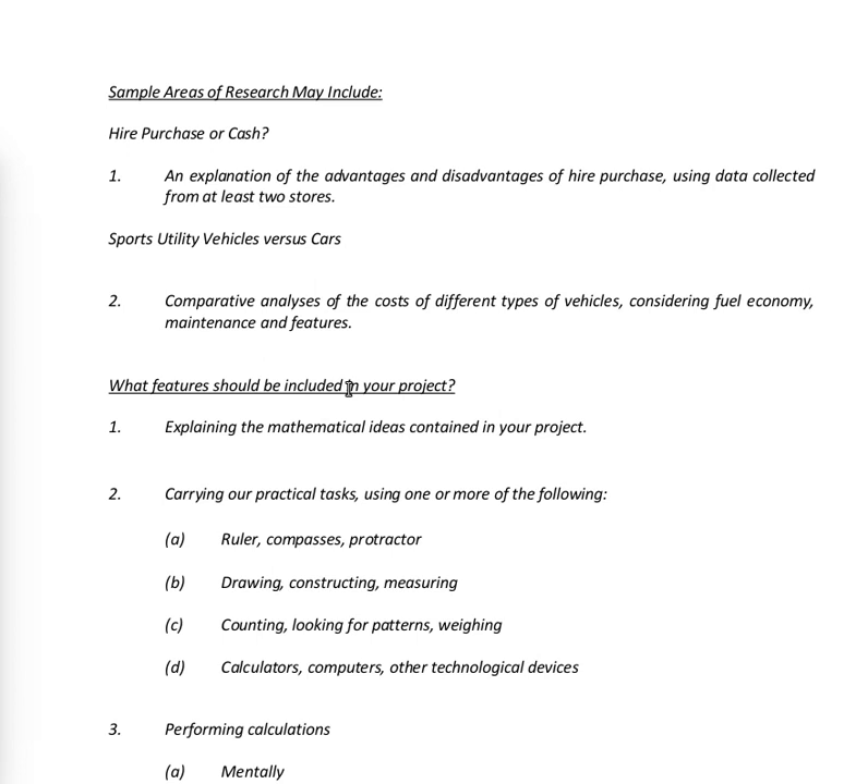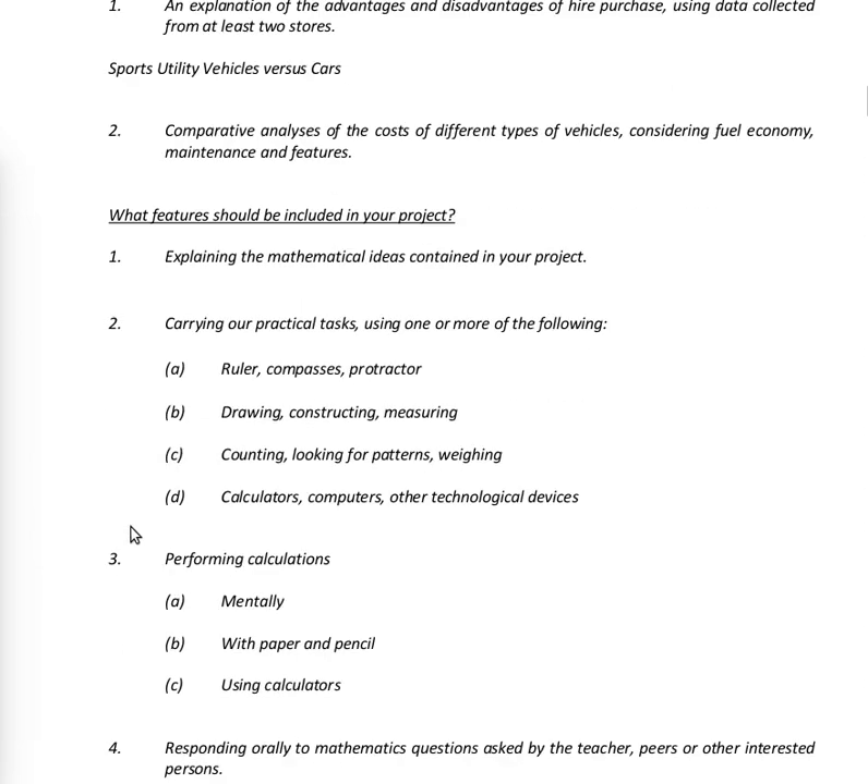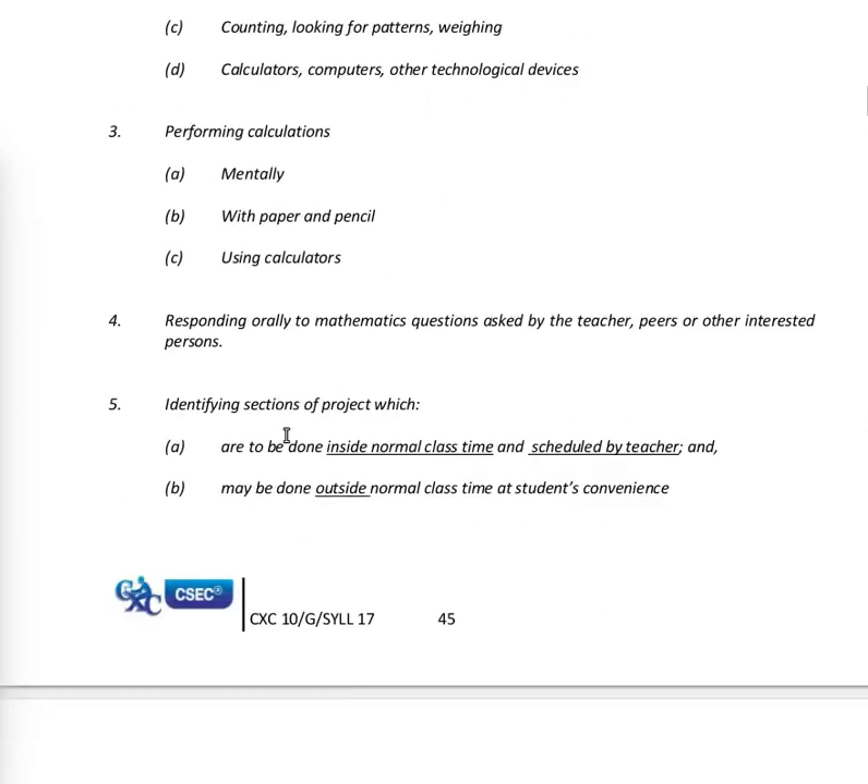Also using calculators, computers and other technological devices. Three, performing calculations mentally, with pencil and paper, or by using calculators. Four, responding orally to mathematics questions asked by the teacher or other interested persons. One might ask whether the submission of an SBA would include an audio recording, since we talk about responding orally.